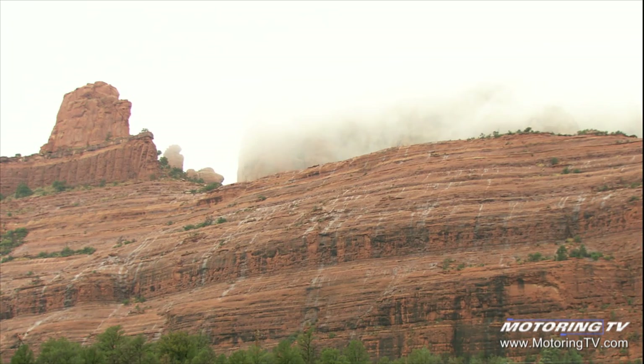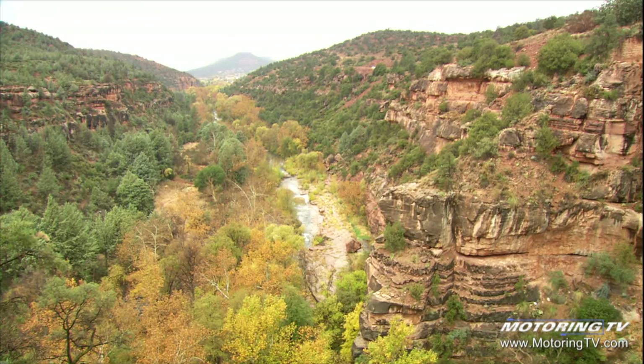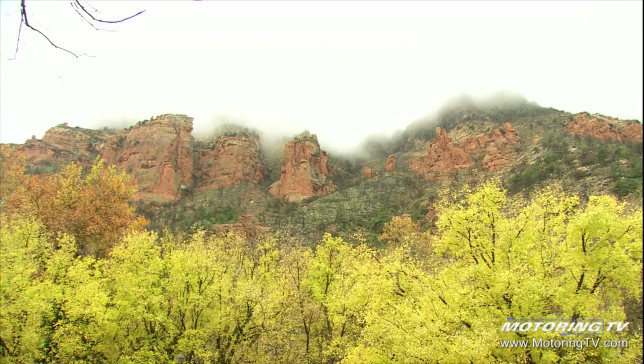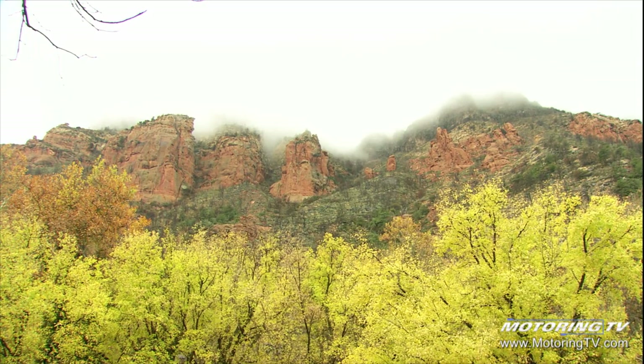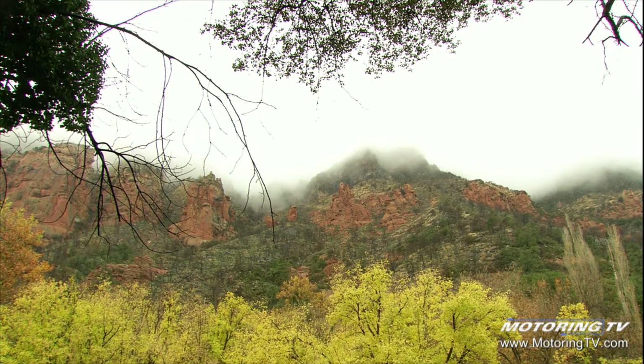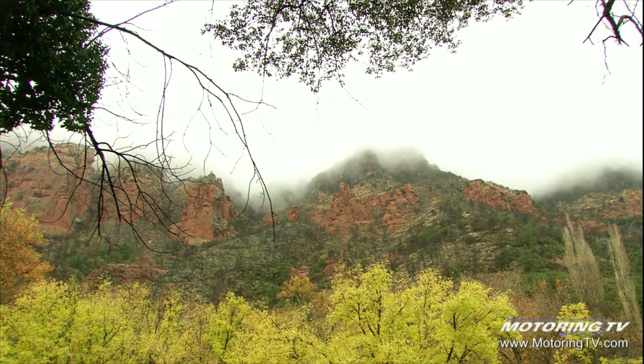Arizona is a favorite place for car manufacturers to launch new vehicles for obvious reasons — it's always sunny in Arizona, right? Wrong. It hasn't rained in Arizona the entire year until we arrive. We're in the beautiful Red Rock Sedona area and it hasn't stopped raining all day.